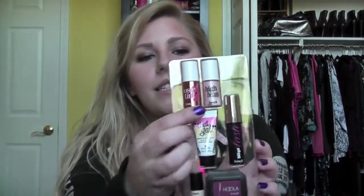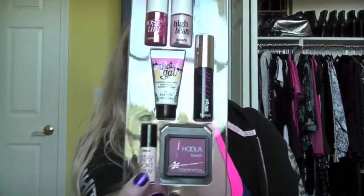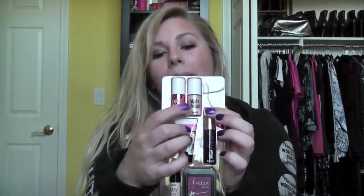Moving on to the makeup — the first thing I got is the Benefit Ultimate Sexy 6. It was $24 and I think it's an Ulta exclusive. It includes deluxe samples of Posey Tint, High Beam, That Gal primer, Bad Gal Lash Mascara, Hoola Bronzer, and Stay Don't Stray eyeshadow and concealer primer. The only thing I've tried so far is the Bad Gal Lash, but I'm really excited to try High Beam and Posey Tint.